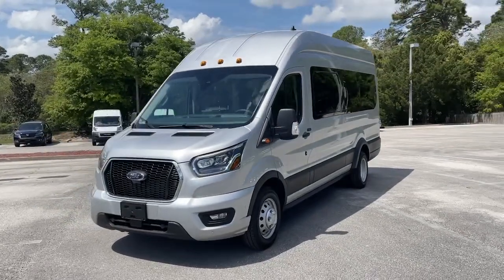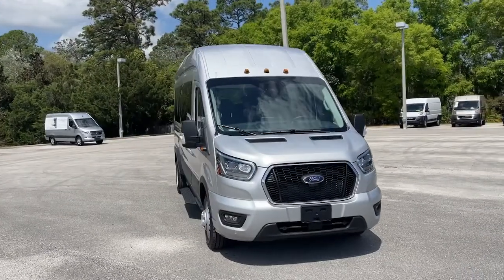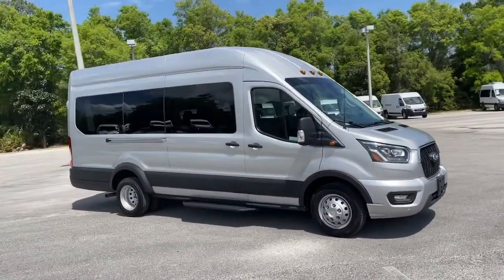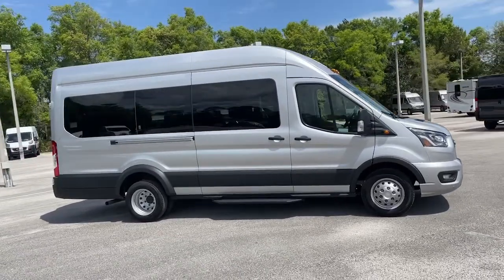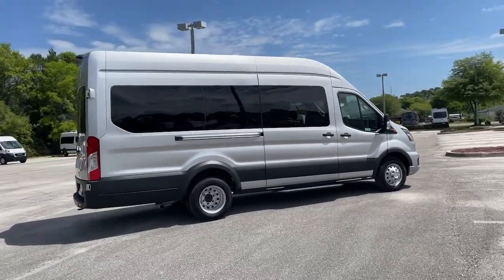This could be the car for you. The 2022 Ford Transit. With less than 5,000 miles on the odometer, this vehicle stands out from the rest. Here's a Ford Transit, the passenger and cargo carrier that's adaptable to meet your unique needs.